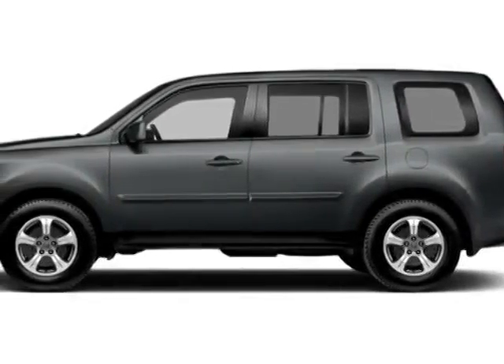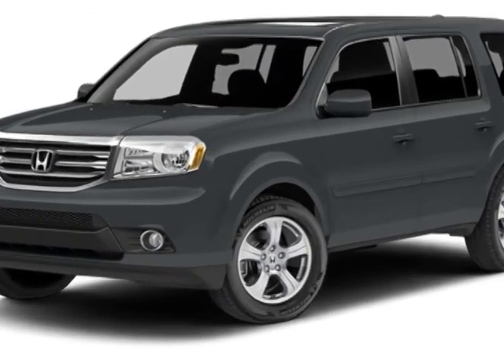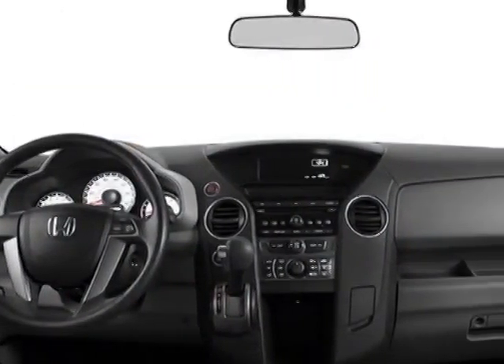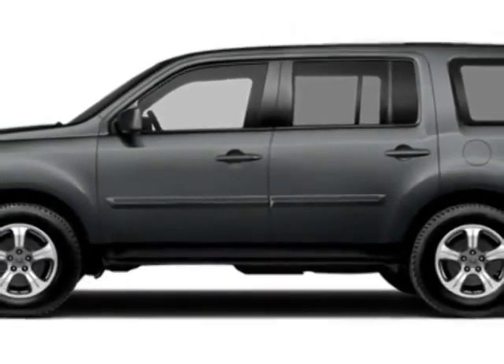Take a look at this new 2014 Honda Pilot. For your protection, this vehicle has a full factory warranty. This vehicle gets an estimated 18 miles per gallon in the city, and an estimated 25 on the highway.